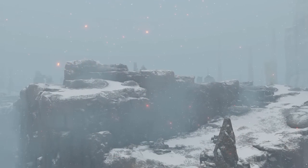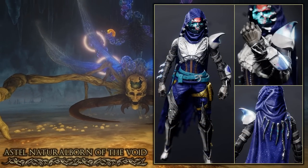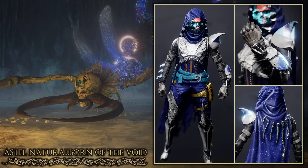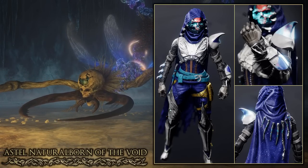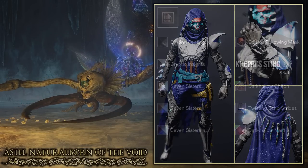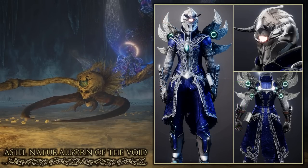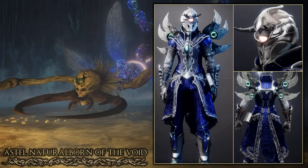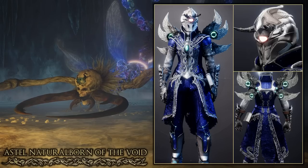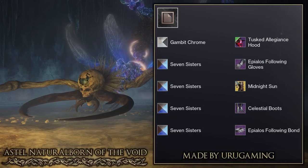This next boss is located in the Consecrated Snowfield and is Astel, Naturalborn of the Void. The first set is the one I made for the Hunter — I used the Khepri's Sting exotic arms to match the fangs on the boss, and the shader Seven Sisters gives a nice galaxy texture on the cloak and boots. The helmet also fits pretty well with its skull design like the boss's head. There is also another set from my Discord on the Warlock that used the Wings of Sacred Dawn to match the wing design, along with Seven Sisters on the cloth pieces. They also used horns on the helmet to somewhat resemble the fangs. Really good job to Uru Gaming on the Warlock set.